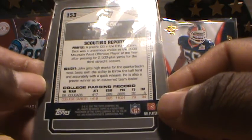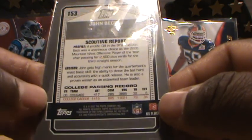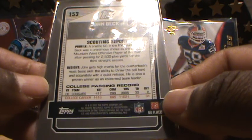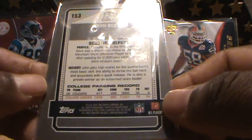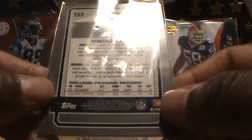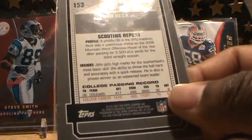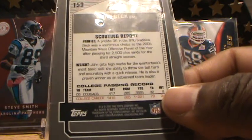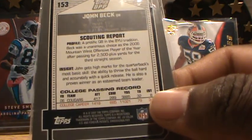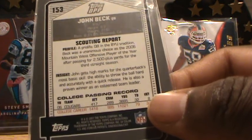The scouting report also gives you some insight: Beck gets high marks for the quarterback's most basic skills — the ability to throw the ball hard and accurately with a quick release. He's also a proven winner and an esteemed team leader. Then you've got his college passing record stats from 2006 with the BYU Cougars.